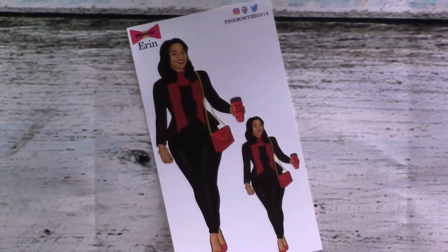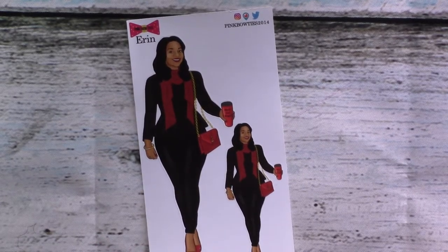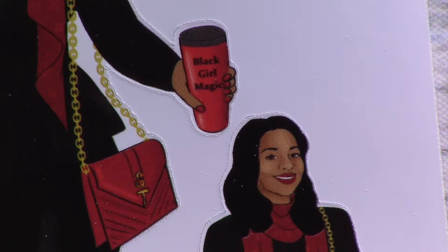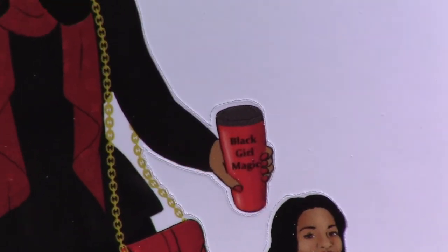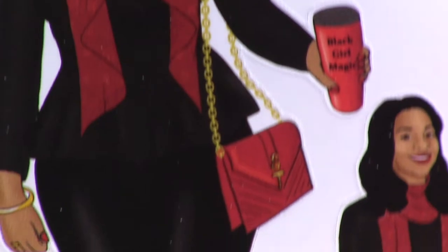Then we've got Erin. Something about black and red just speaks to me — I don't know what it is, but that color combination just gets me. Does this outfit not just scream gorgeousness? Because it does to me. The mug says 'Black Girl Magic,' that purse with the gold chain, her scarf, lips to match, bracelet and nails to match. Come on. Something about black and red is just such a classy combination.